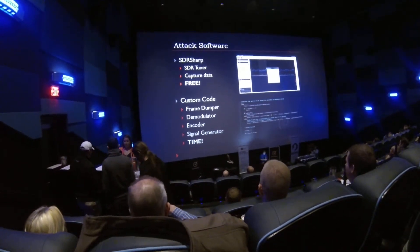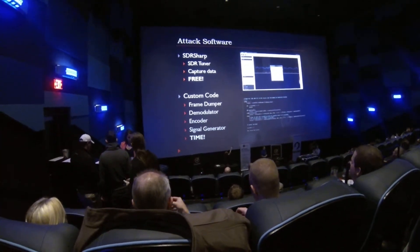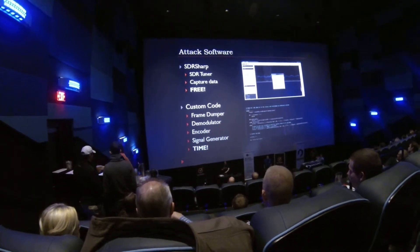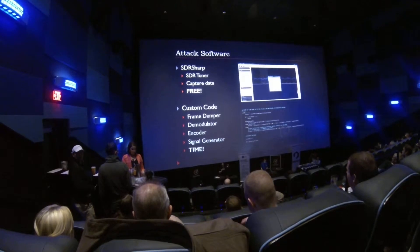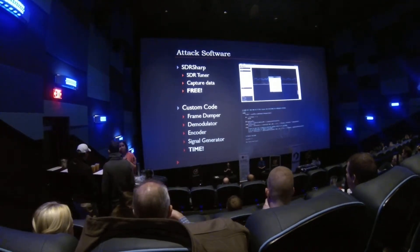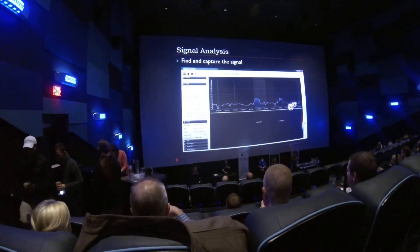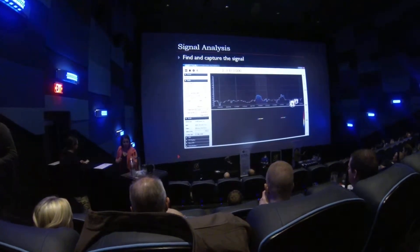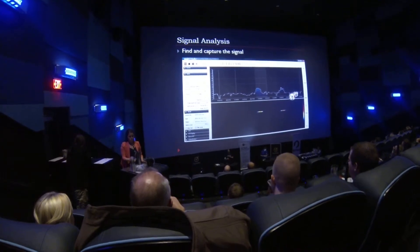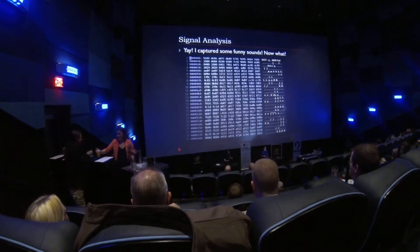SDRSharp is a tuner that allows you, with either of these devices, to find the frequency and record it. Then the next part is a whole lot of custom code. I've spent probably four months off and on working on this project — lots of spare time and company-invested time. The beginning of this is signal analysis. We have to figure out when we press the button what frequency it's sending on, and we need to capture that. I'll just record that to a WAV file.